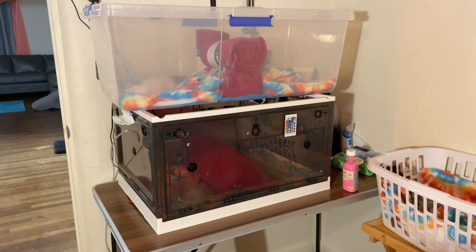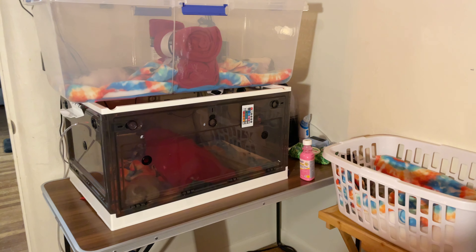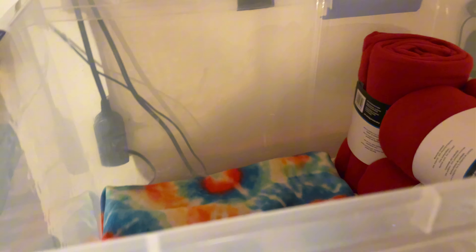Right now, they're all separated because they have a diaper rash cream on their butts, and it's just not good for them to be together when they have that on. They're sleeping now, but we're going to feed them once my boyfriend gets out of the shower.